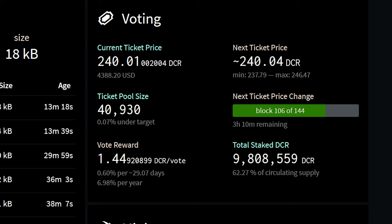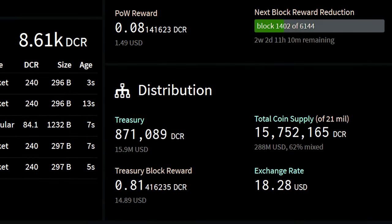Now let's check out network statistics. The Decred ticket price is remaining steady at 240 Decred per ticket. The vote reward is 7% per year, and 62% of the circulating supply is staked. The Decred treasury is worth around $16 million US dollars. The coin supply is 15,752,165 Decred with 62% of the supply mixed.